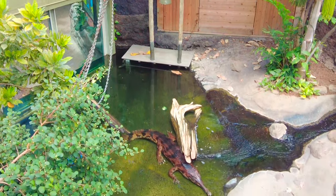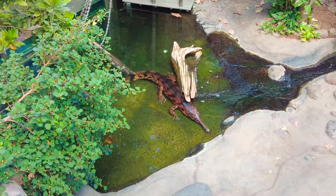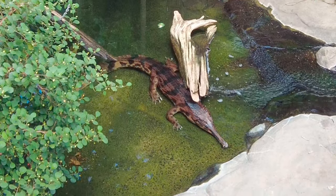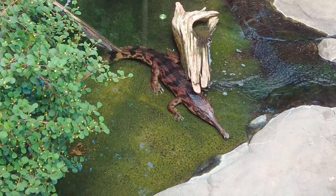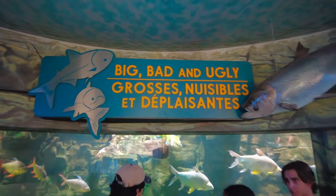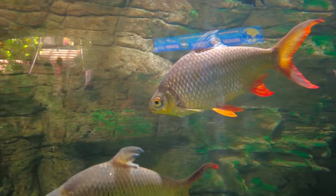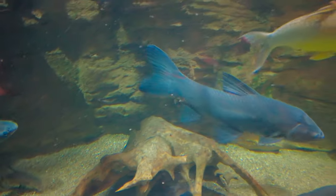Another resident is the false gharial, which is the only one in Canada and one of only 23 in all of North America. Unfortunately false gharials are endangered and are found in parts of Indonesia and Malaysia, where they live in freshwater lakes, rivers and swamps. The Indo-Malaya region also has its own collection of exotic fish like the tinfoil barb, the gold tinfoil barb, the black carp and the jumbo gourami.